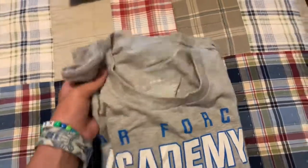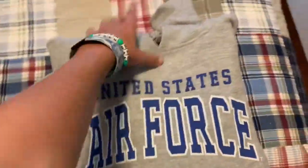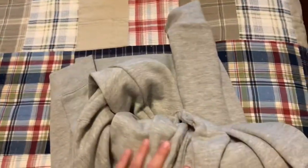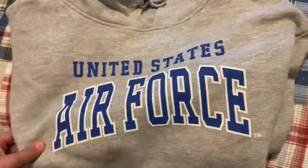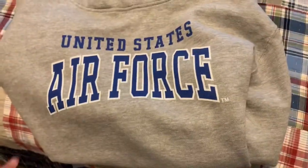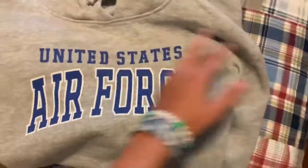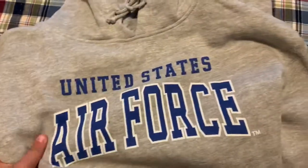The fourth thing is this nice, kind of heavy United States Air Force sweatshirt — super duper soft. I actually slept in it last night because my buddies and I camped outside and it was really cold, but this kept me really warm.